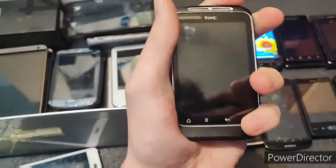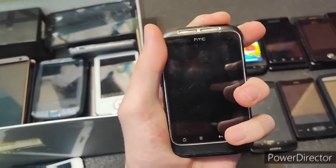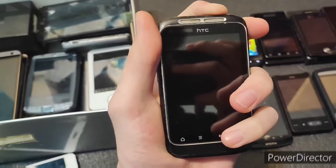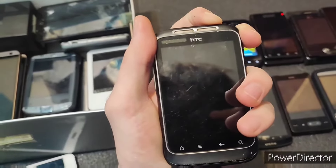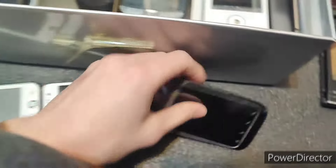Next we have an HTC Wildfire S. Unfortunately the touchscreen is broken. Let's see if it's booting. I guess I'll put this one on the charger as well.